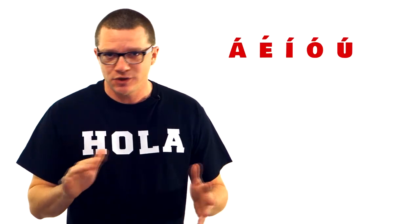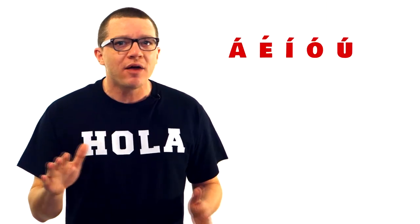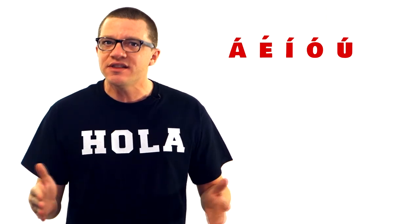Last thing — those accents. Don't worry about them too much. Once in a while they come into play, but usually when you see them, just say the word like you normally would. Yes, you're supposed to stress that syllable, but it won't matter 99% of the time and your energy and effort is better spent elsewhere.